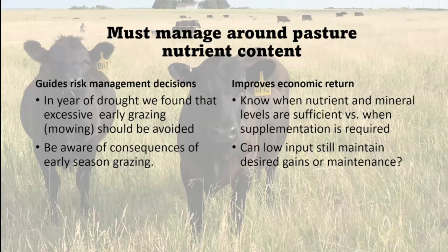Can low input — meaning not supplementing or supplementing with expensive supplements — still achieve desired gains or maintenance? That's what we focus on at our station: more low input strategies to meet the needs of the cattle.